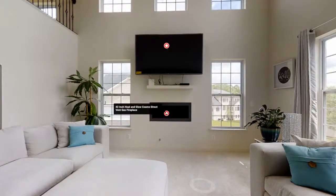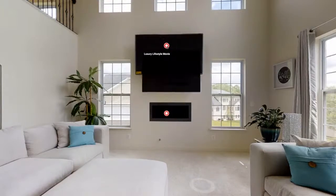What is this black thing in the wall? It's a 42-inch heat-and-glow Cosmo direct vent gas fireplace — really nice to enjoy with family and friends. And the luxury lifestyle video of the property shows right here on the TV screen, which is pretty cool.